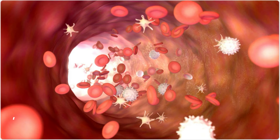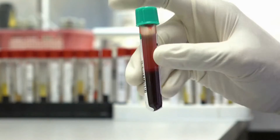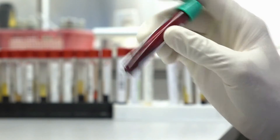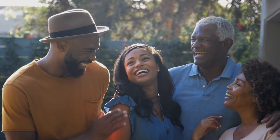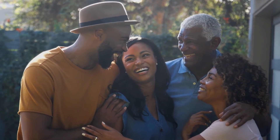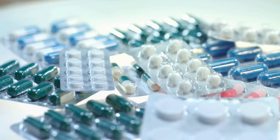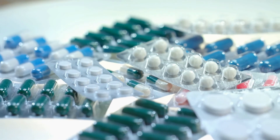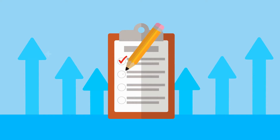The platelet count in a healthy person is usually between 150,000 to 400,000 per microliter of blood. Thrombocytopenia occurs when the platelet count falls below 150,000. For most people, thrombocytopenia is not a big problem. But if your platelet count is too low, you might bleed too much when injured, or even spontaneously in your gums, eyes, or bladder. It is easier to treat thrombocytopenia if you know exactly why it has occurred. Here are some factors that can increase your risk of having a low blood platelet count.